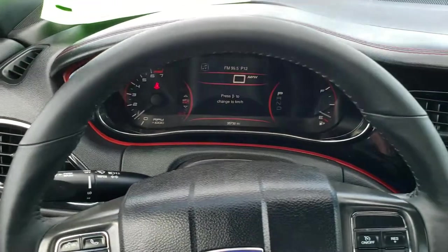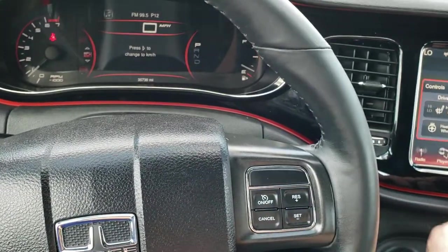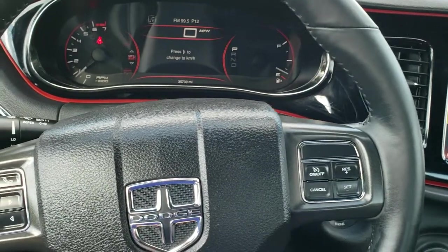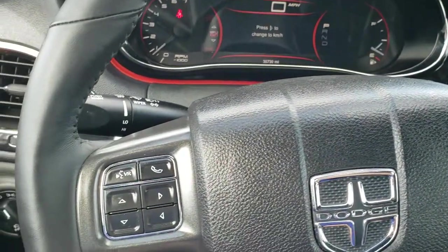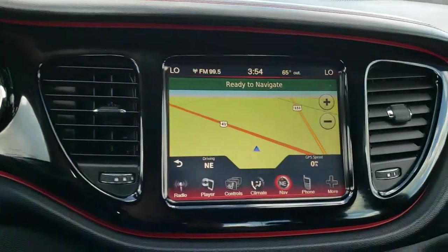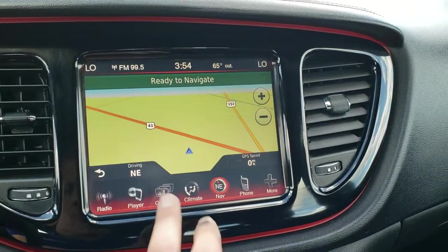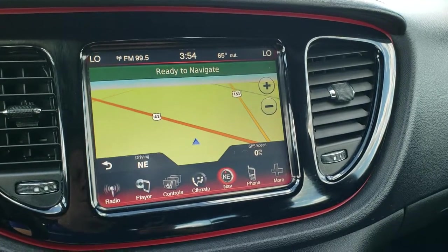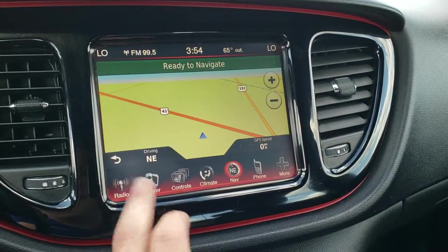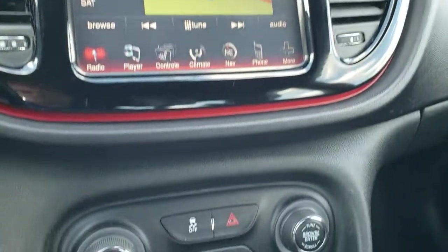You get the seven inch TFT displays with the digital speedometer — the instrument cluster is very nice and clean. It has a heated leather-wrapped steering wheel, with cruise controls on the right, Bluetooth and information center controls on the left, and audio controls on the back. It also comes with the 8.4 inch touchscreen radio, factory navigation, heated seats, heated steering wheel buttons, and a backup camera. The radio has AM/FM and SiriusXM capabilities.